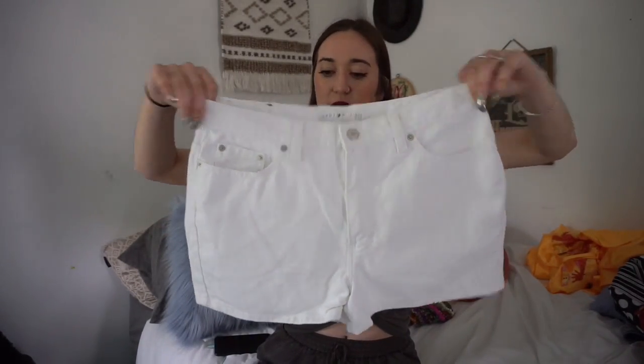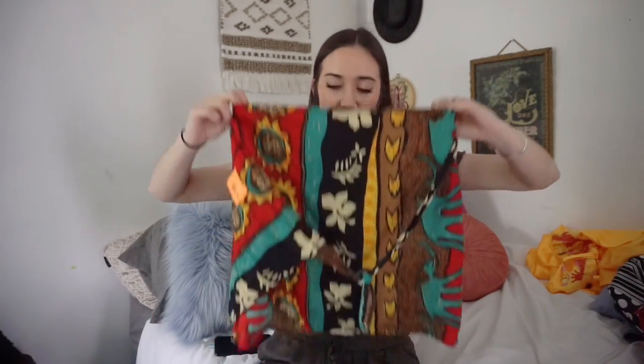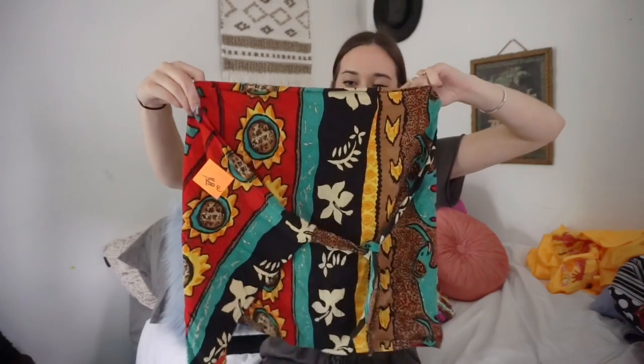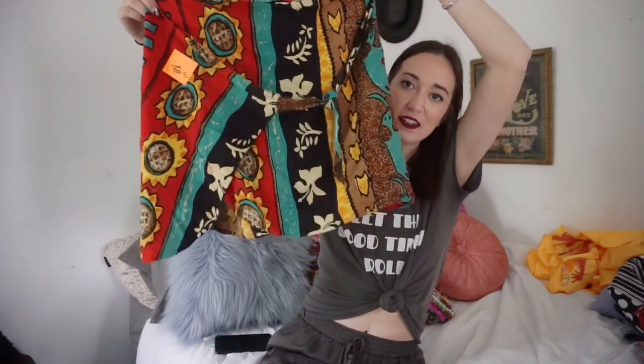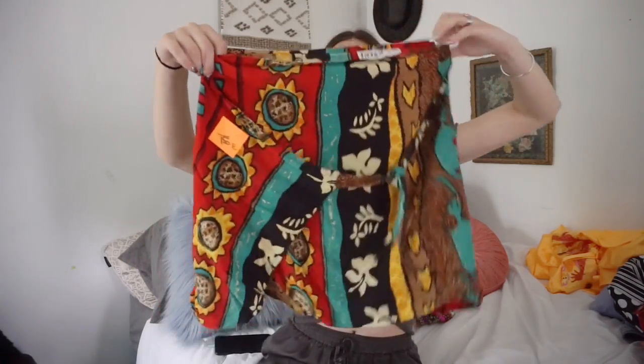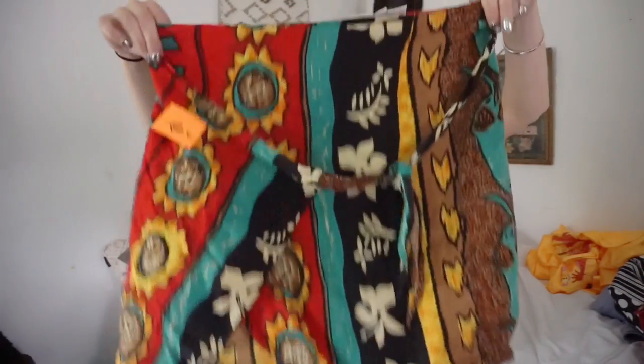The next thing I picked up is this wrap skirt and it is so cute — it has sunflowers on it. It wraps around and it's super cute, very Aztec summer Mexico vibes. I love it. This would pair perfect with just a simple top because there's so much going on in the skirt.